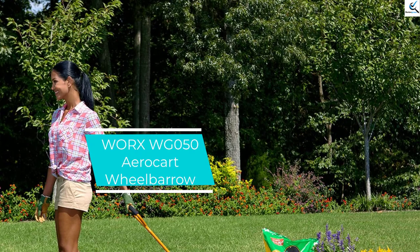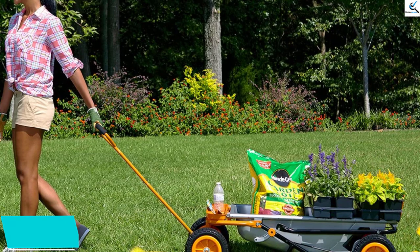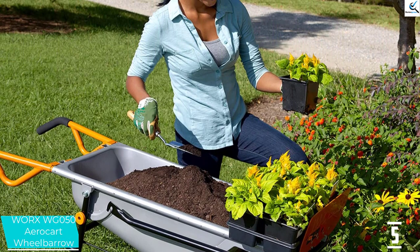Starting at number 5, we have the WORX WG050 AeroCart Wheelbarrow — an excellent, versatile lifting and hauling system tool from WORX. This two-wheel wheelbarrow can be immediately transferred from a wheelbarrow to a dolly. The incorporated extension arms are useful with diverse innovative accessories.